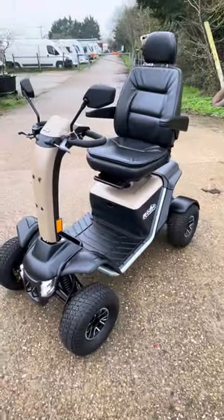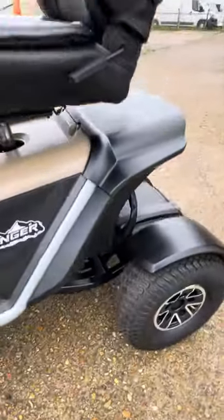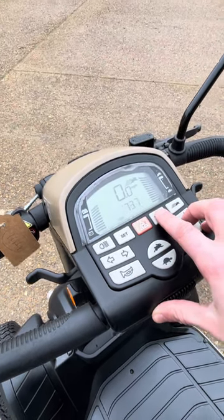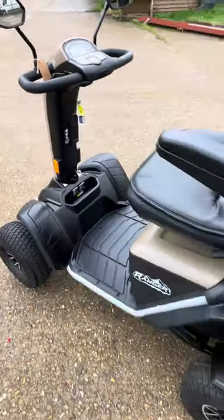Super, super clean — this one has only done 737 miles. It's eight miles an hour.